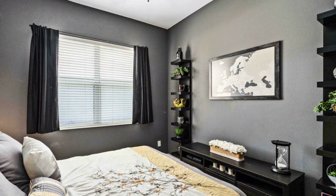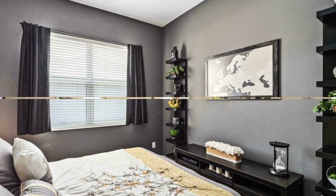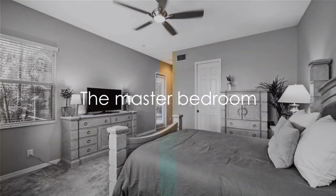Adjacent to the formal living area, a versatile office space awaits. Whether you're working from home or indulging in a hobby, this room provides an atmosphere of productivity and tranquility.